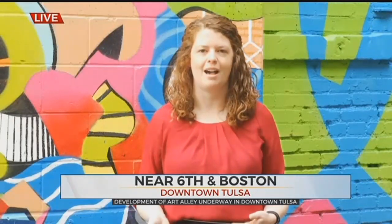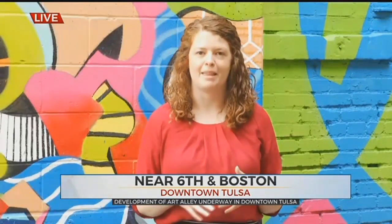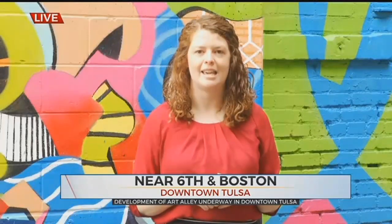Tulsa Art Alley has its public opening this week with Tulsa's Street Cred on Saturday, April 27th from 11 to 3 o'clock. We're going to have programming here in the alley and in the adjacent Chapman Centennial Green — fun for the whole family, with plenty of stuff to come out and see, do, and really just enjoy downtown Tulsa.